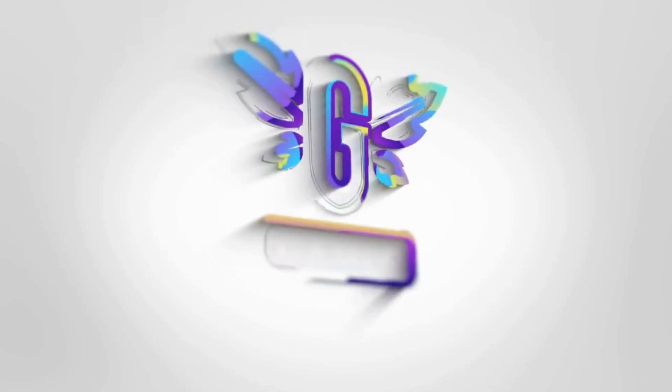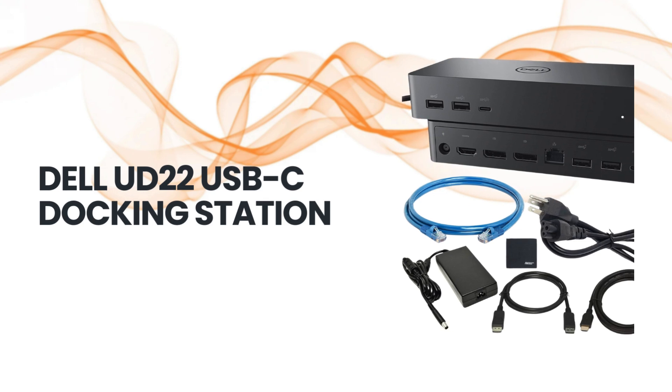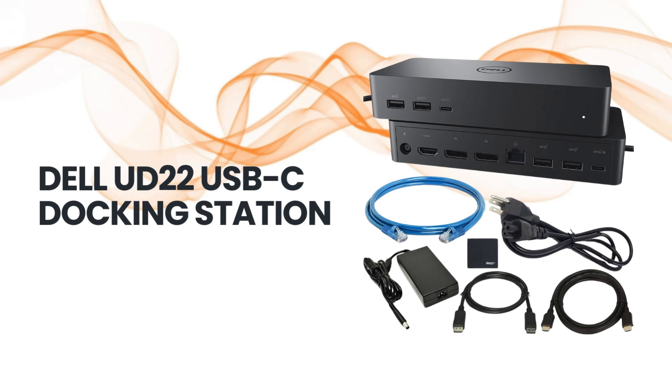Welcome back to the channel. Today we're spotlighting the Dell UD22 Universal Docking Station, a powerful USB-C hub. Let's go over the features that make this a universal dock.